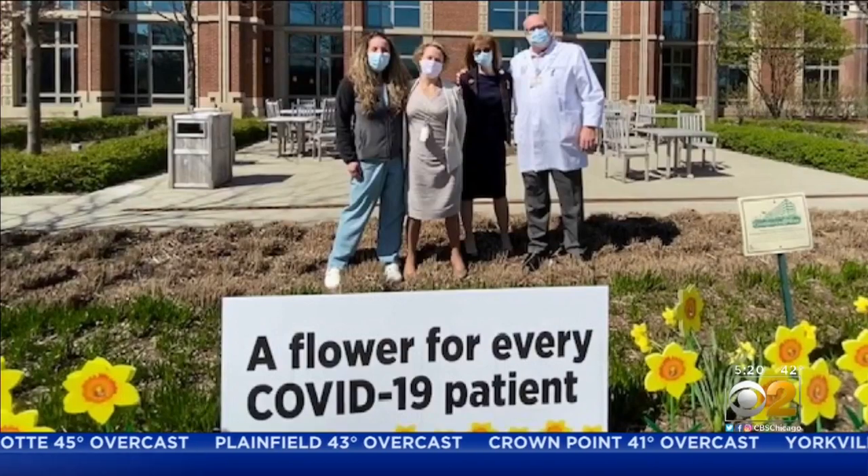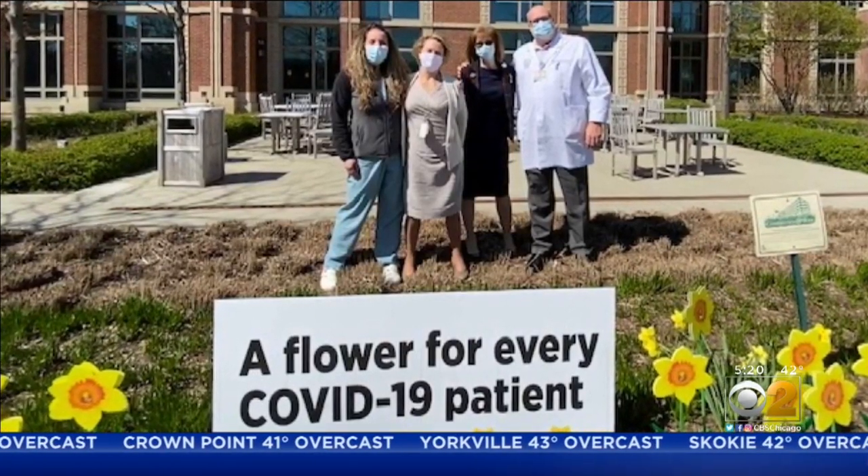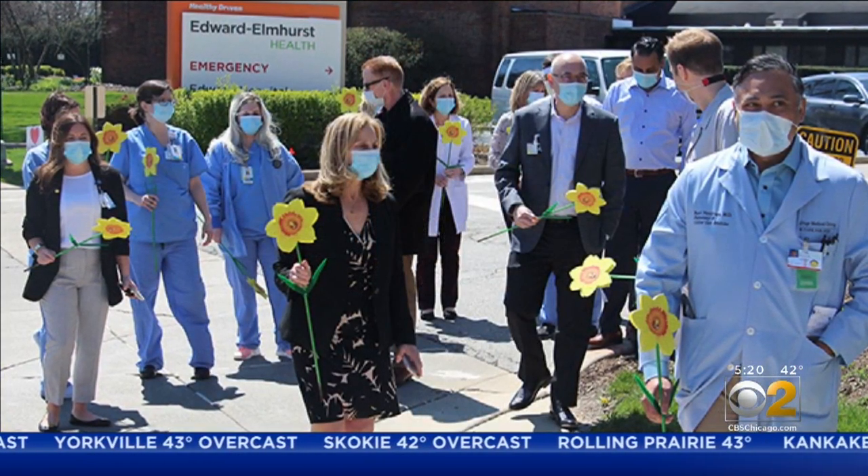I can't even tell you — it's the amount of teamwork that has gone into this. And the doctor says all the notes and cards and food and encouragement has really been helpful. It goes a long way to boost morale and keep you energized.